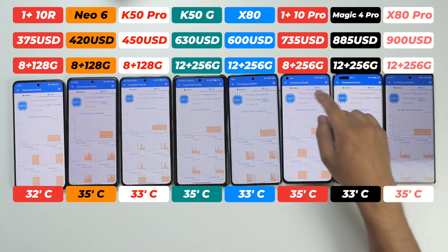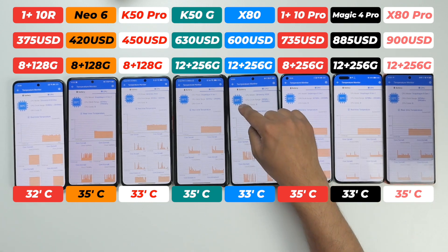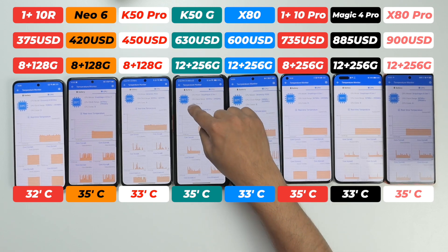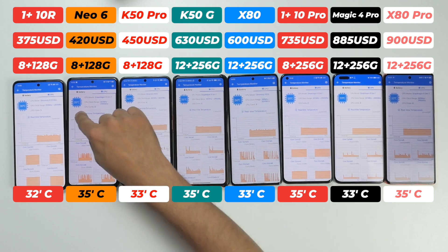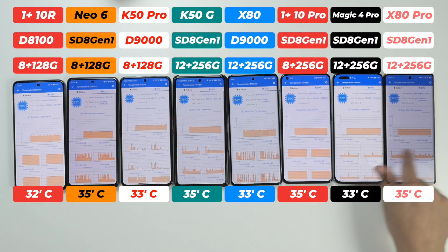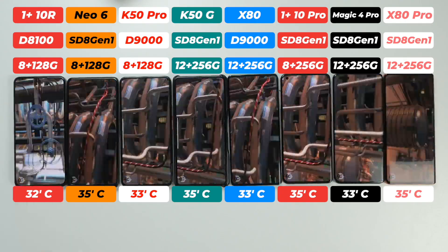Vivo X80 Pro is at 35°C, Honor Magic 4 Pro at 33°C, OnePlus 10 Pro at 35°C, Vivo X80 at 33°C, Redmi K50 Gaming Edition at 35°C, Redmi K50 Pro at 33°C, iQOO Neo 6 at 35°C, and OnePlus 10R at 32°C. Dimensity-based smartphones appear a bit cooler than Snapdragon 8 Gen 1 ones.